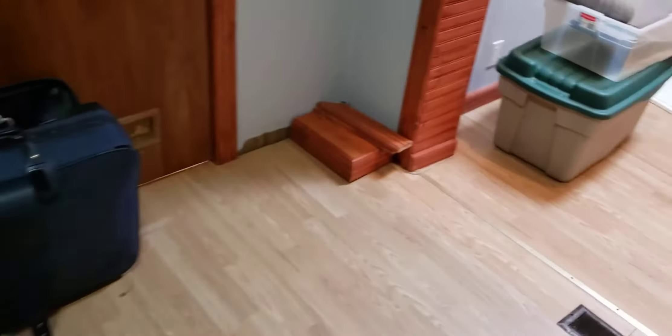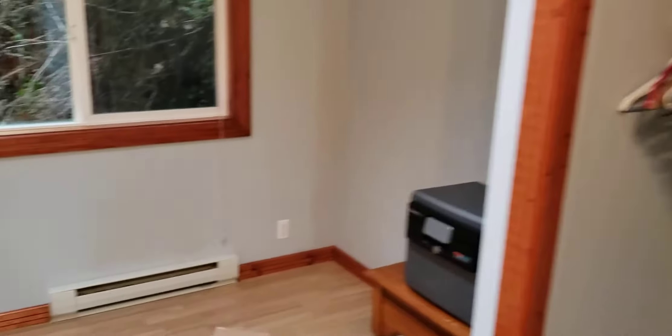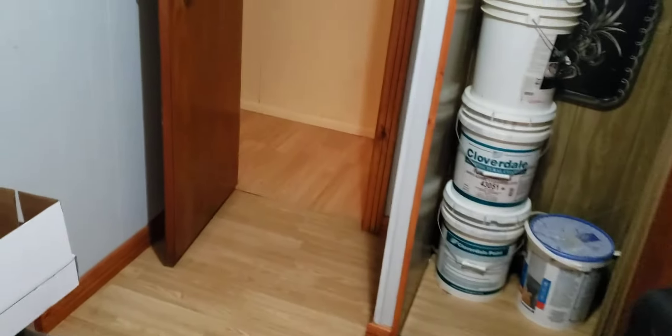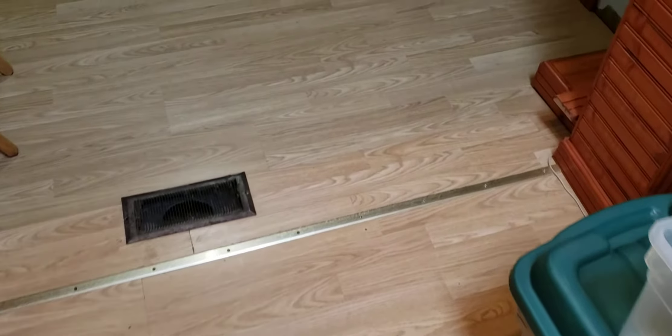This is a bedroom that's been opened up to a second part here. It's a nice room with a skylight and high ceilings. I really like the addition part. Oh, that floor is a little soft there — I guess it has to do with the transition between the old trailer and the new addition.